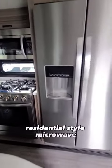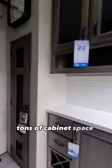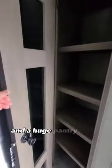There's also a residential-style microwave, a residential 18 cubic foot fridge with an ice maker, tons of cabinet space and a wine rack, and a huge pantry closet.